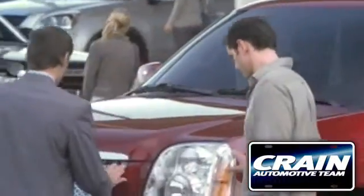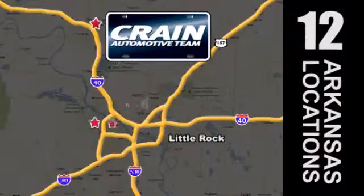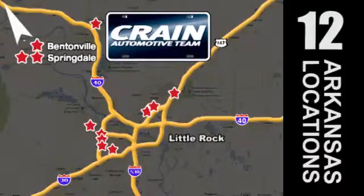Visit us anytime at Craneteam.com. Go, go, the Craneteam's got them, Craneteam.com.